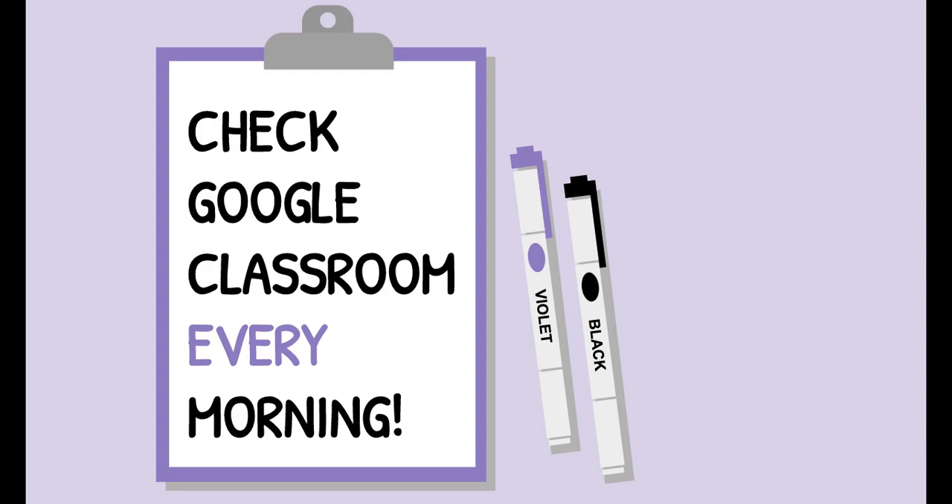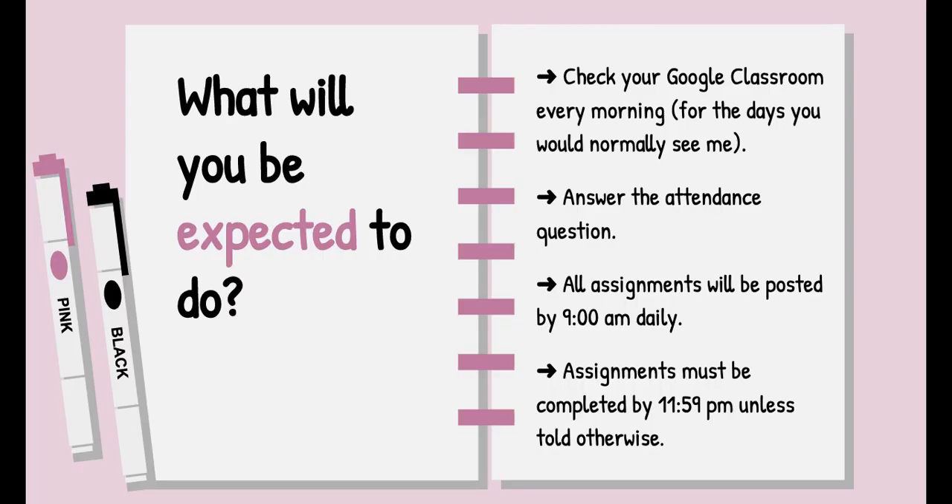First things first, and this is the most important thing: check your Google Classroom every morning. If you're confused, if you don't know where to begin, if you're thinking about how to start — whatever it is when it comes to distance learning — go to Google Classroom. That's where everything is going to be.